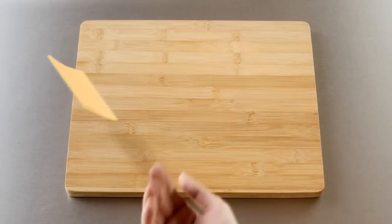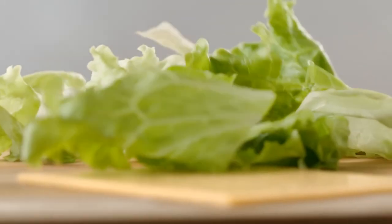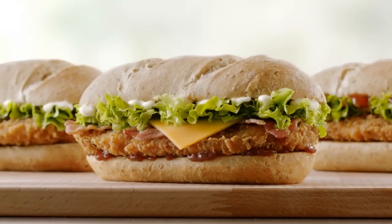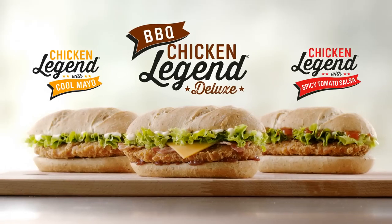Next, a slice of smoky cheese and crisp Batavia lettuce. Pop on some cool mayo and there you go. Discover the magic that makes the chicken legend.